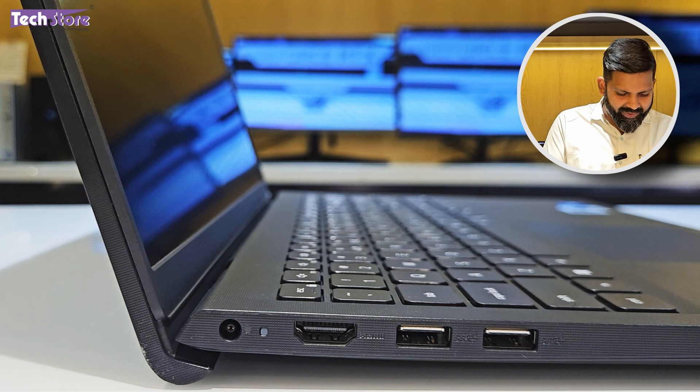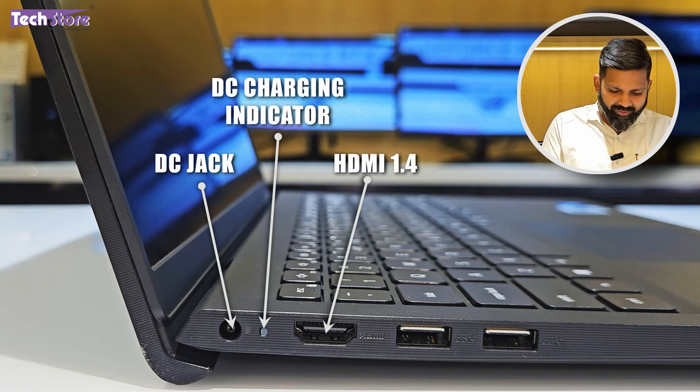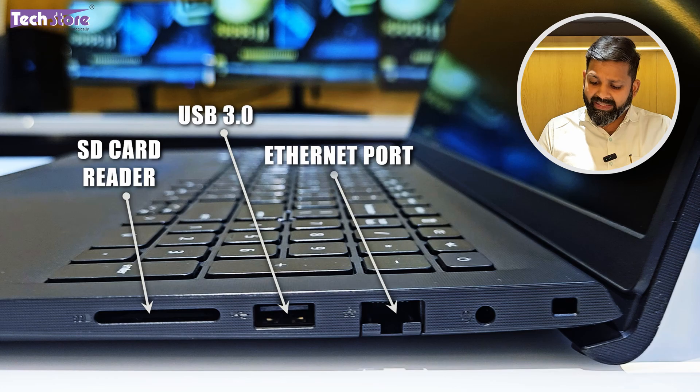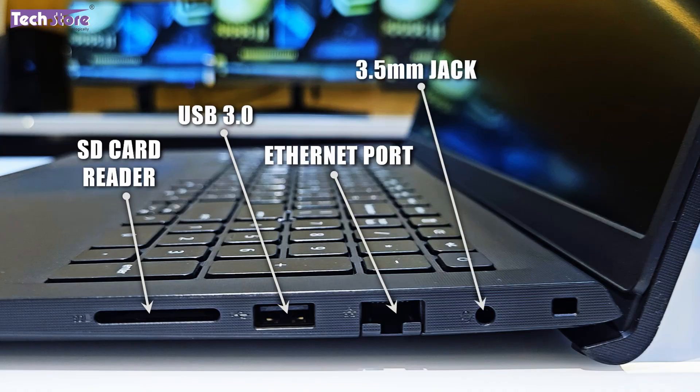On the left side you have the DC jack, charging indicator, HDMI 1.4, and two USB 3.2 connectors. On the right side there is an SD/MMC card reader, another USB 3.0 port, an ethernet port, a 3.5 mm headphone/mic combo jack, and a Kensington lock. Notably, there is no USB-C port, which is something buyers will miss out on.